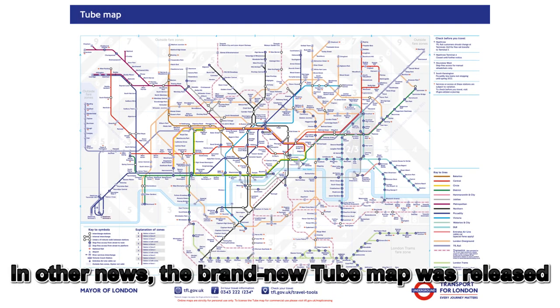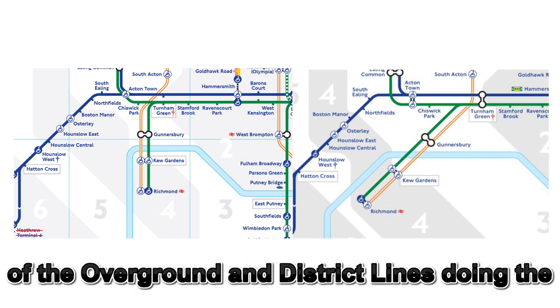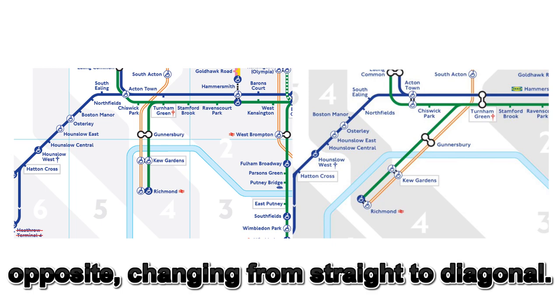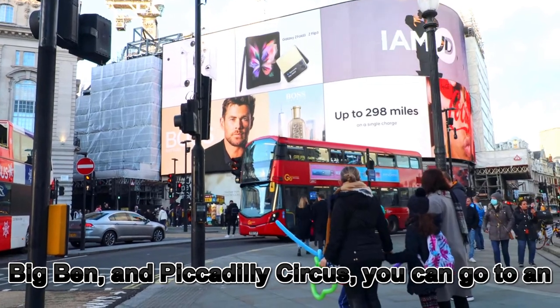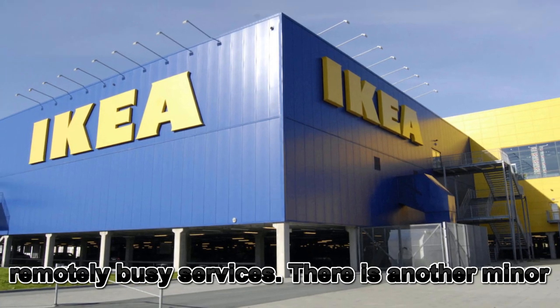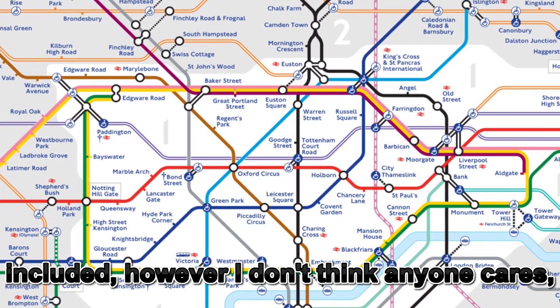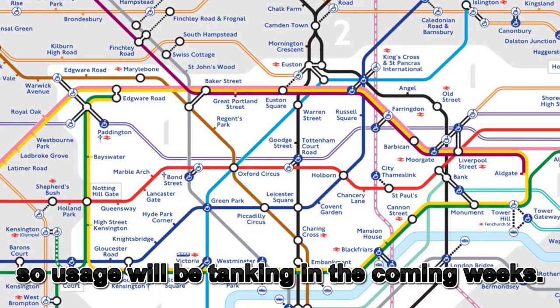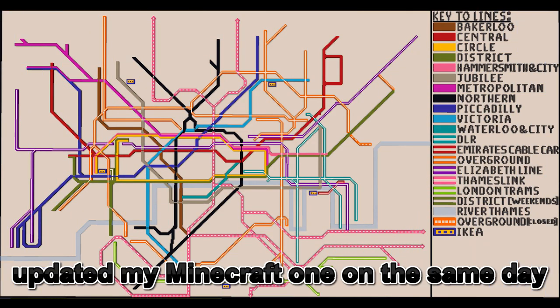In other news, the brand new tube app was released on the 19th of May with lots of minor changes such as the Beckton branch of the DLR changing from diagonal to straight, and the Richmond branch of the overground doing the exact opposite and changing from straight to diagonal. The main feature of this new map though has to be the absolutely groundbreaking innovation that is the IKEA logo. This will change London travel for generations — knowing that instead of sites like Big Ben and Piccadilly Circus you can go to an IKEA. Just make sure you're doing it at five in the morning to avoid any remotely busy services. There is another change, that being the Elizabeth line changing colour and actually having the central part included, however I don't think anyone actually cares because there are no IKEAs on the Elizabeth line. Obviously with the new tube app, you best know I updated my Minecraft one on the same day it was released.